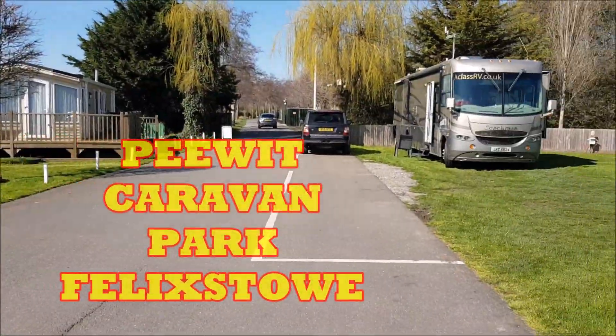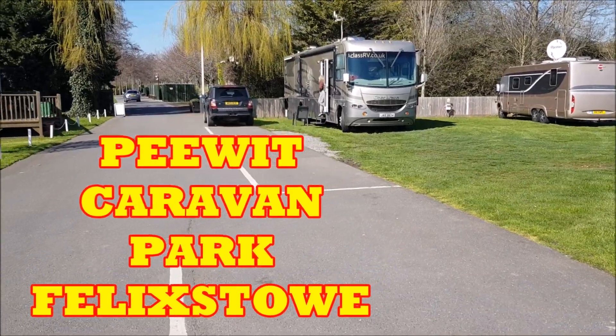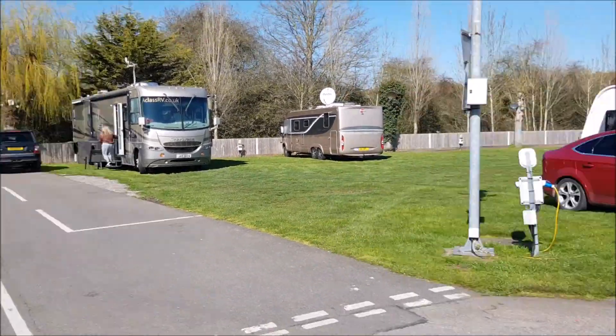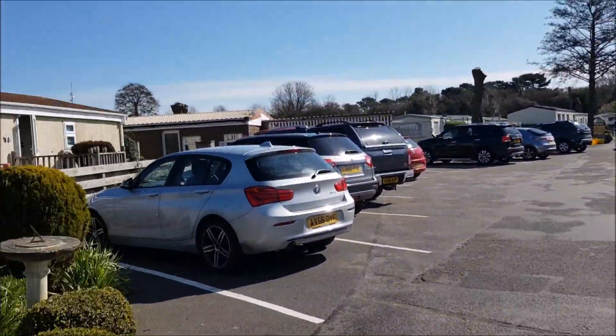It's called the Pee-Wit and as you can see it can accommodate American RVs. Quite big, nice and quaint.